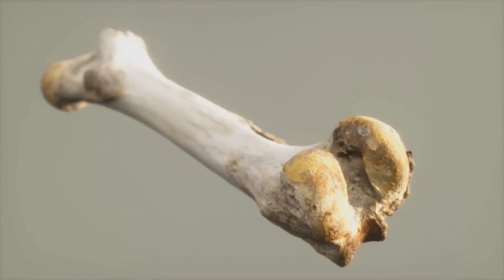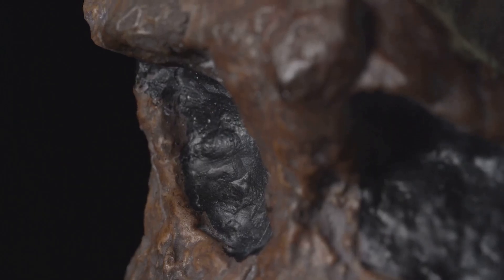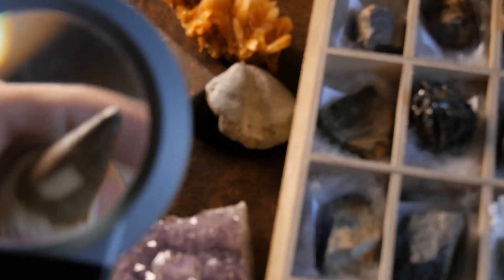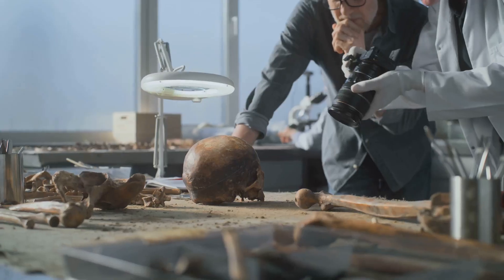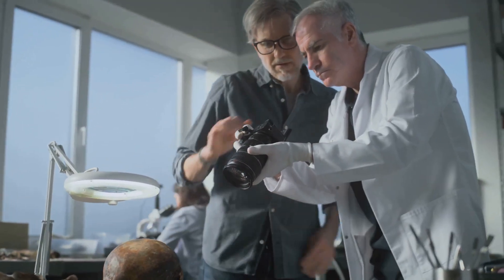Most marks were on hoofed animal bones, consistent with cutting meat off bones. To get a precise age for the site, they used uranium-lead dating on tooth fragments. Surprisingly, the teeth worked well, and they determined the site is older than 1.95 million years.